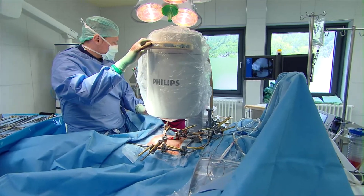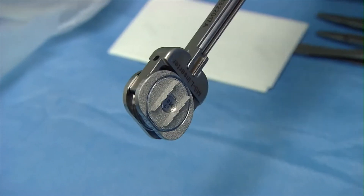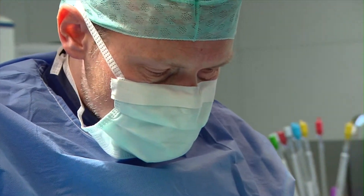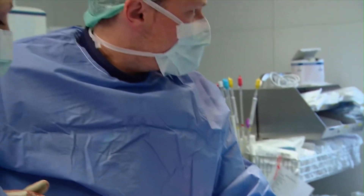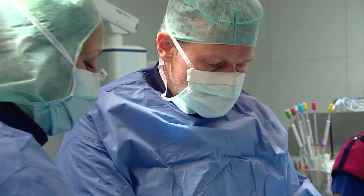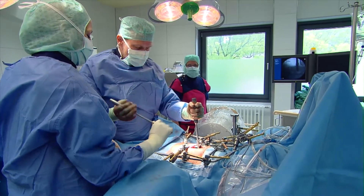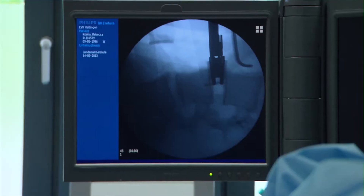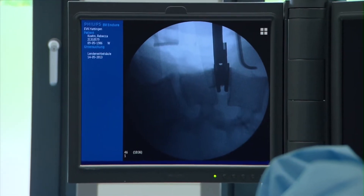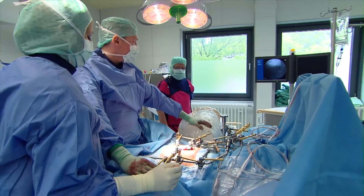It's a very modern artificial disc with a possibility for shock absorption. It allows the full flexibility of the intervertebral space of the segment in lateral bending, flexion and extension, like a healthy disc does. This level is finished. Now we have to address the next one.